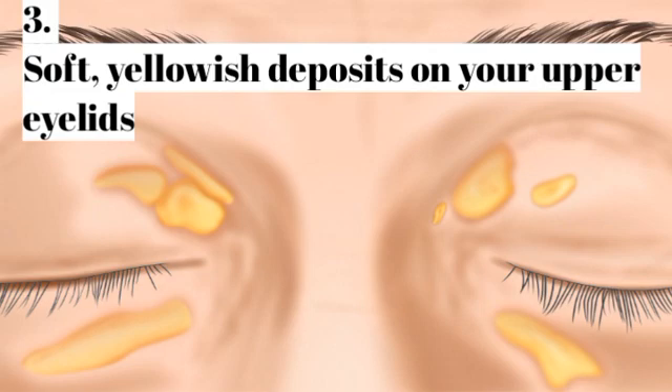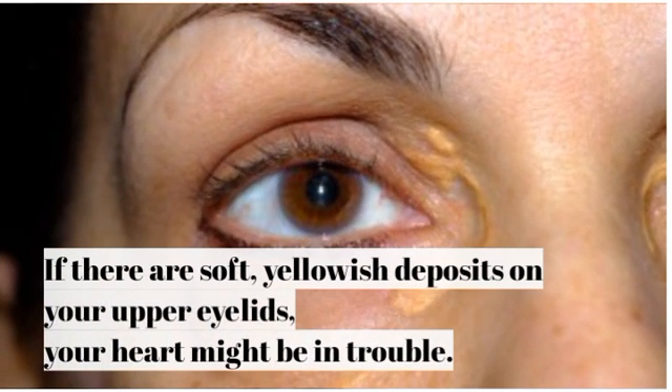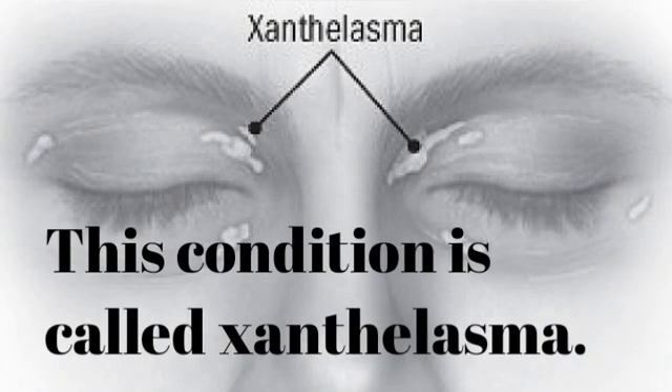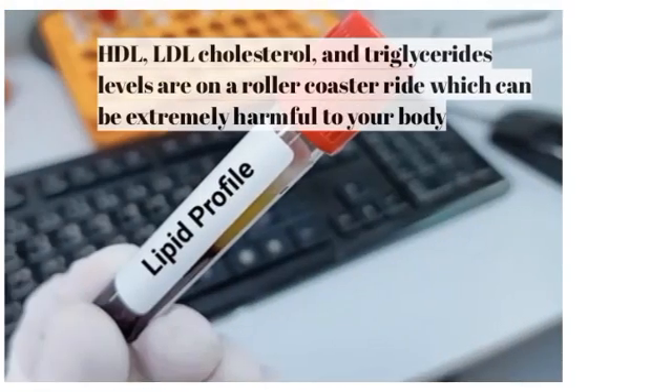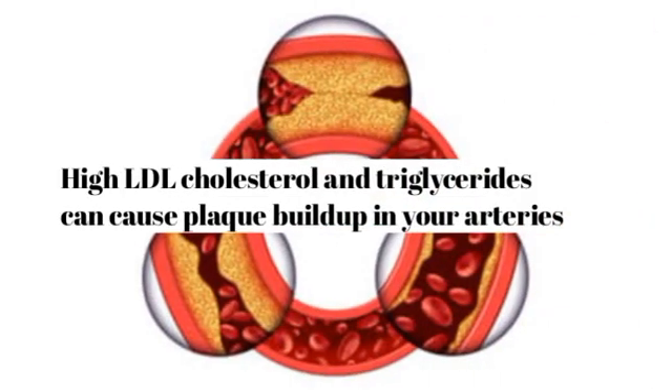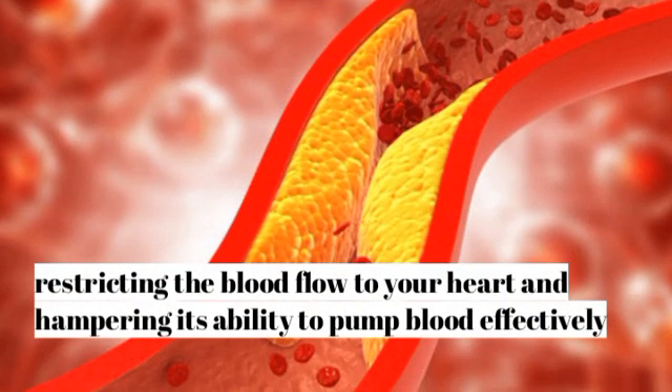Number 3: Soft, yellowish deposits on your upper eyelids. If there are soft, yellowish deposits on your upper eyelids, your heart might be in trouble. Those with cardiovascular issues often develop small, light-colored plaques or papules on the upper eyelids, which are lipid-rich deposits primarily made up of cholesterol. This condition is called xanthelasma. Around 50% of people with xanthelasma have unbalanced lipid profiles, meaning their HDL, LDL cholesterol, and triglyceride levels are dysregulated, which can be extremely harmful. High LDL cholesterol and triglycerides can cause plaque buildup in your arteries, restricting blood flow to your heart and hampering its ability to pump blood effectively, leading to cardiac issues.